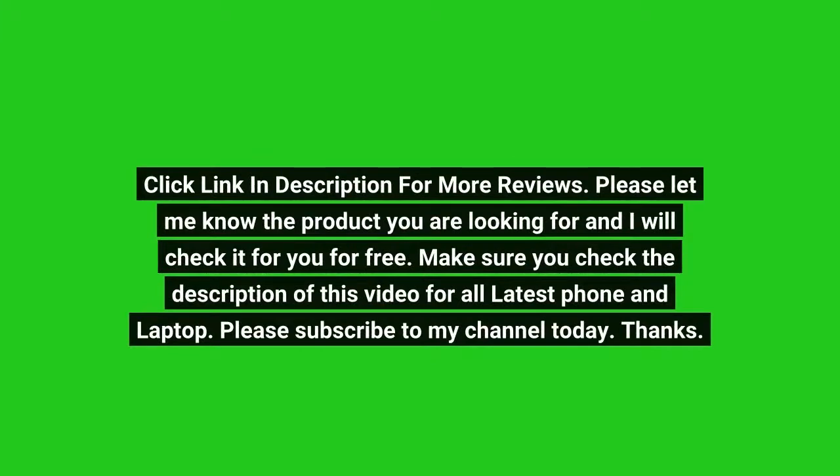Click the link in the description for more reviews. Please let me know the product you are looking for and I will check it for you for free. Make sure you check the description of this video for all the latest phone and laptop deals.